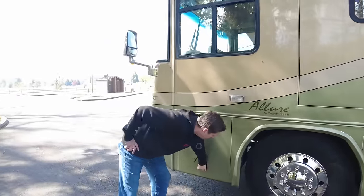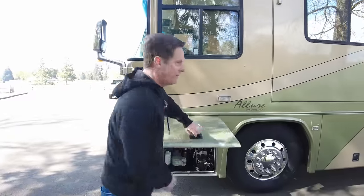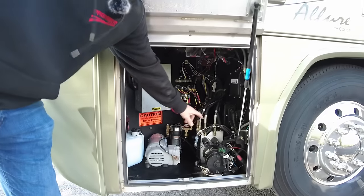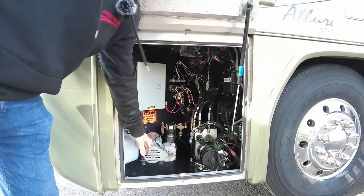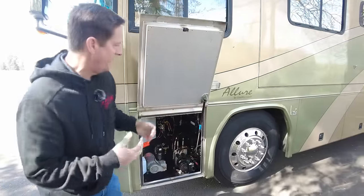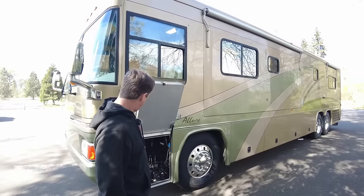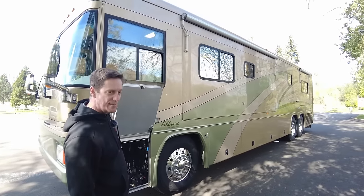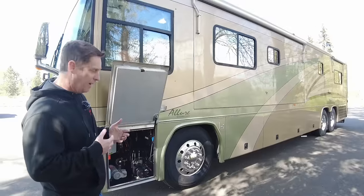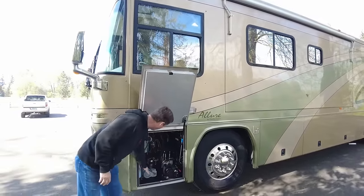The front compartment is right here. You've got your pump for your hydraulic slides and this is an auxiliary air compressor — just to keep the coach level using air for the suspension. There are no jacks on any of these Country Coaches. You just push the level button inside and it'll keep the coach level. The system will wake up and if it sees it's lost some air over time, it'll keep it level off this auxiliary compressor.